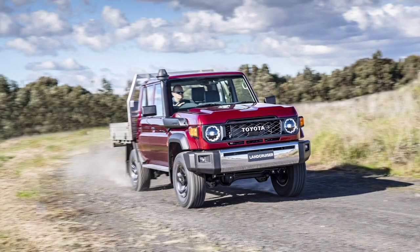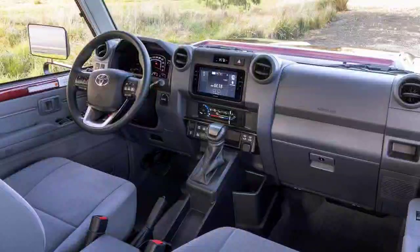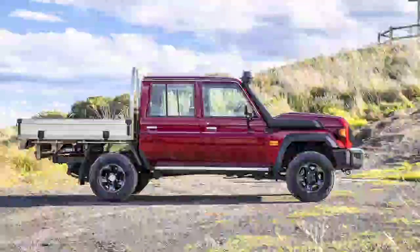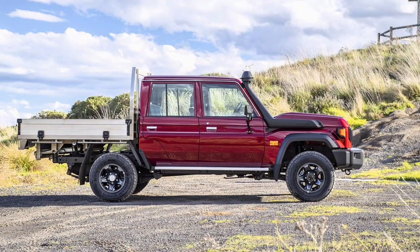It also has a redesigned front end with circular LED headlamps that have an automatic high-beam function to prevent you dazzling other drivers. On the inside, a 6.7-inch touchscreen with Apple CarPlay and Android Auto joins an updated dashboard with retro fonts.